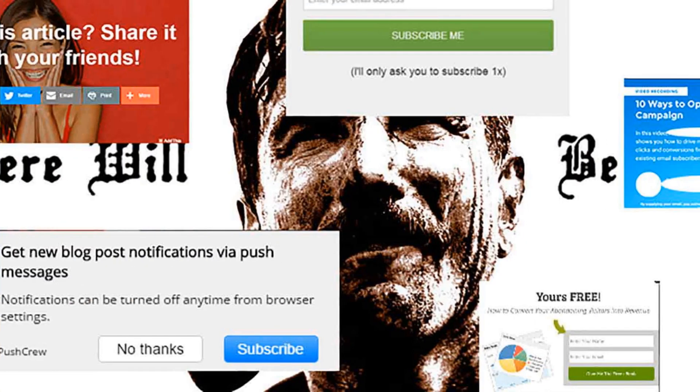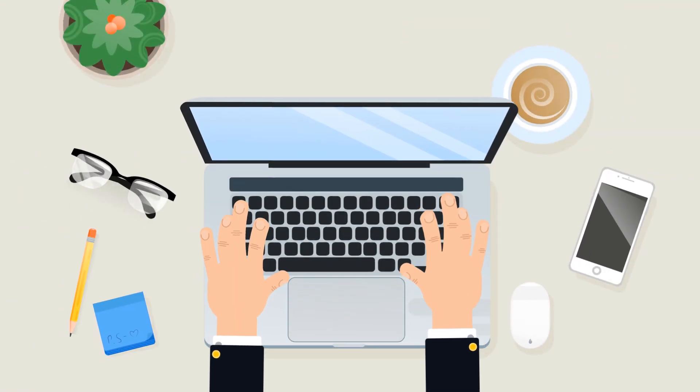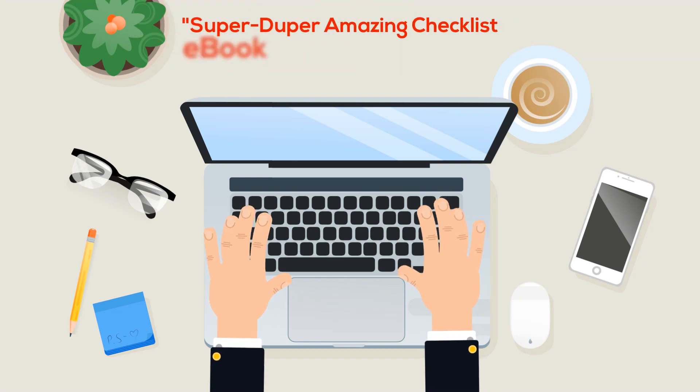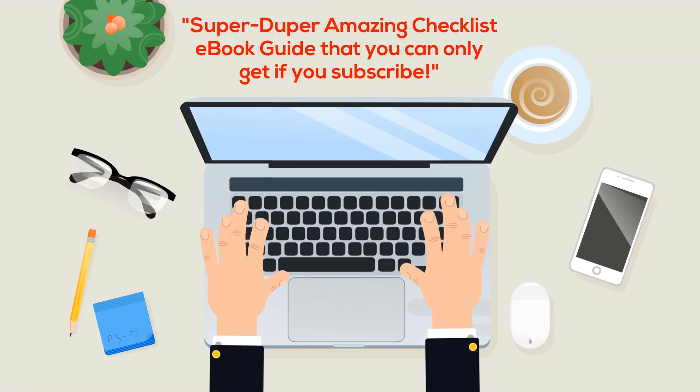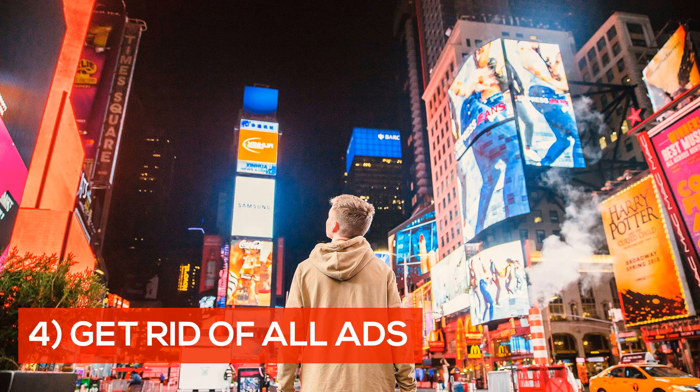Number three: remove all pop-ups. Pop-ups are bad for everyone — they're tacky, your visitors hate them, they convert poorly, and they slow down your website. Even Google hates them now. Get rid of them. If you can't get people to subscribe to your newsletter without tricking them with an amazing checklist, ebook, or guide, then you need to work on your writing skills. Make great stuff people will want to read and watch.